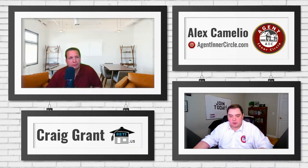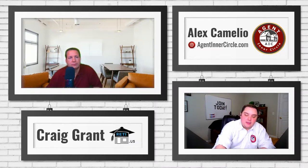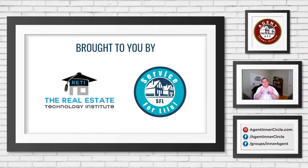This is brought to you by two different organizations. First, Craig is the founder over at the Real Estate Technology Institute. If you're at all interested in learning about technology or marketing in your business, definitely check out reti.us. A lot of associations have brought this on as partnerships and include membership as a member benefit — we're up to about 44,000 members over there.